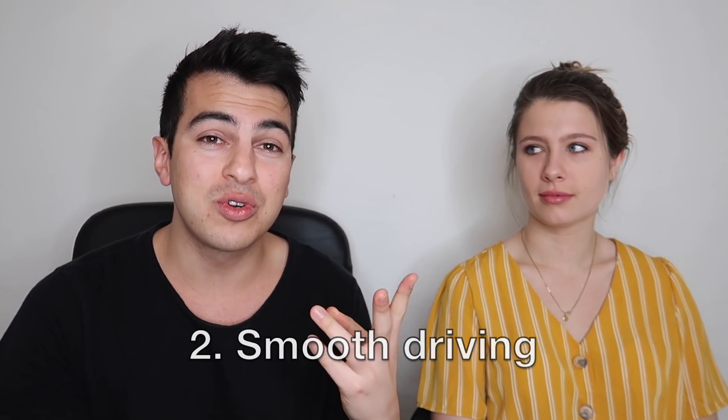Tip number two is smooth driving. The reason passengers take an Uber instead of the bus or metro is because they want to sit back, relax, and have a nice smooth ride. Safety is first — when you get into a car you're trusting them with your life. You might have a pregnant woman or an elderly passenger, so you have to make sure you're being safe. A couple of practical tips: when approaching red lights or stop signs, slow down smoothly.